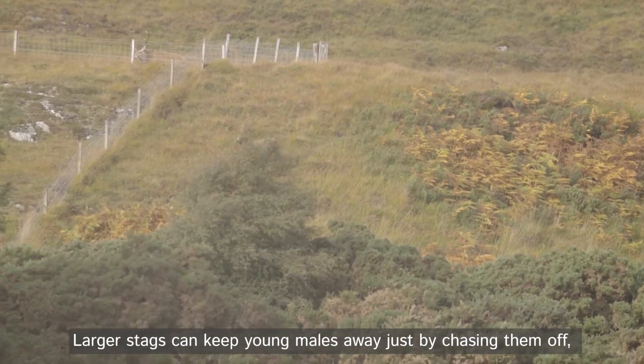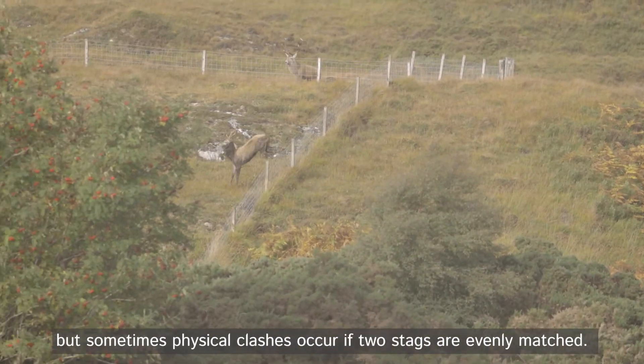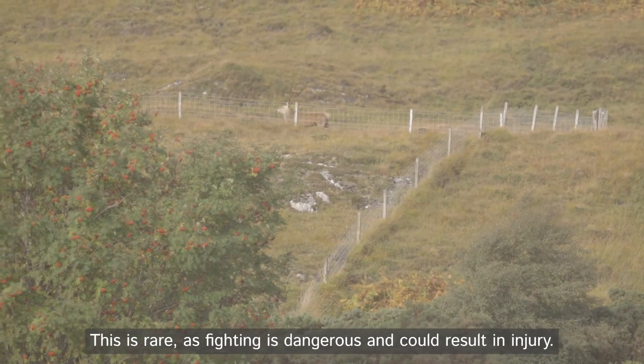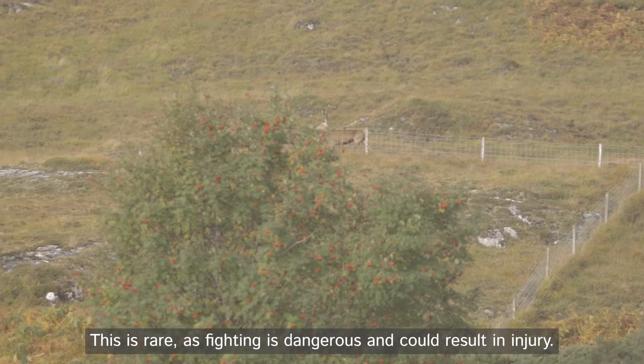Larger stags can keep young males away just by chasing them off, but sometimes physical clashes occur if two stags are evenly matched. This is rare, as fighting is dangerous and could result in injury.